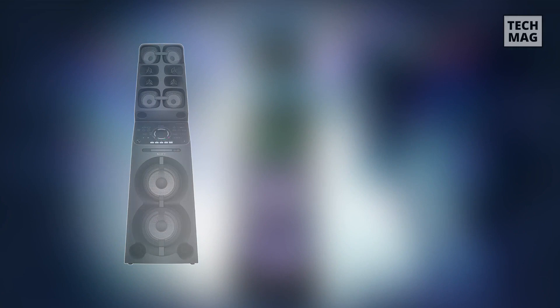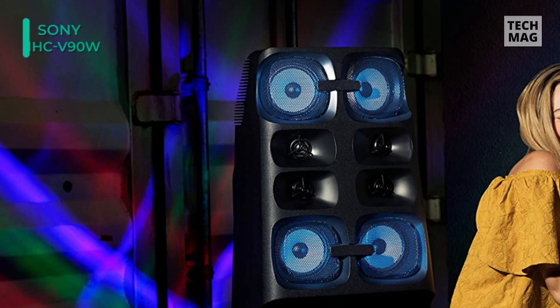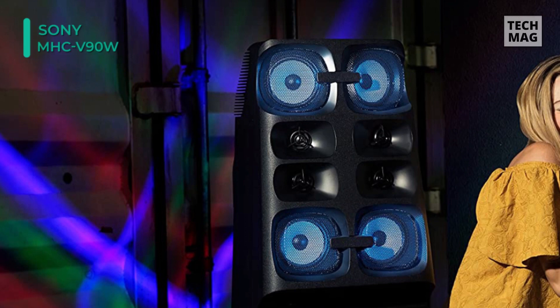Starting off our list with the Sony MHC-V90W. This high power audio system from Sony includes 10 speakers, each built with a horn shaped design that pushes the sound over longer distances. The colored party lights project patterns onto the wall behind, while the bright lights in the speakers glow to create a club-like feel.